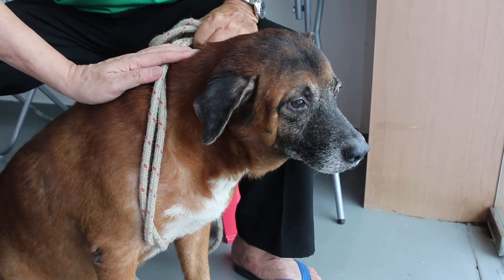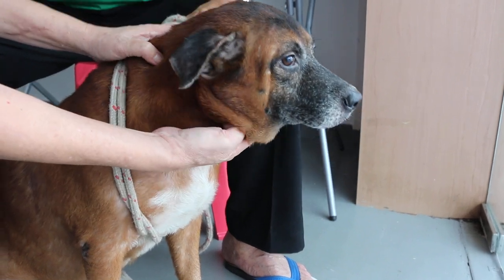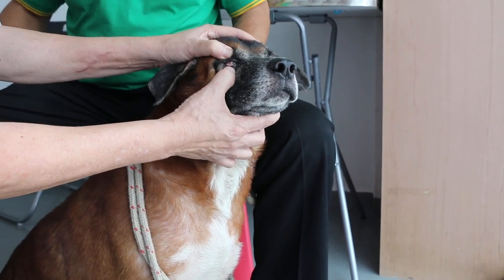29 April 2014, Tuesday afternoon. This is the industrial park dog. It's very clever. When a dog catcher comes, he knows where to hide somewhere away from the dog catcher.